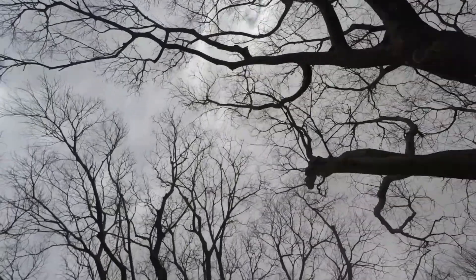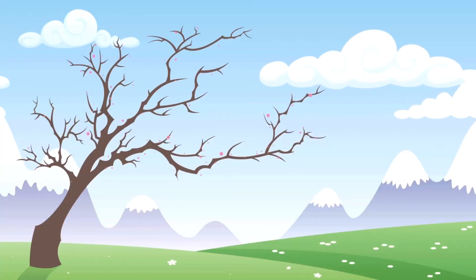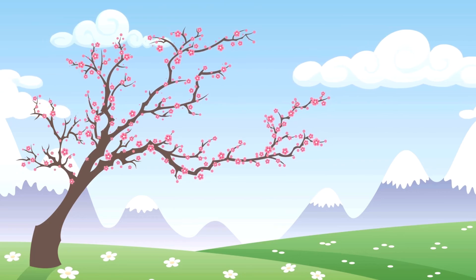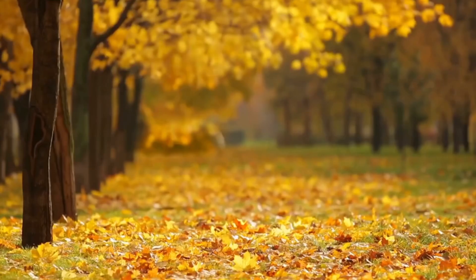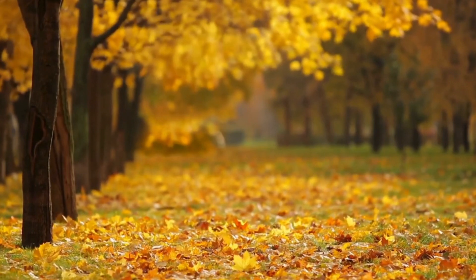Thanks to the energy from the leaves, trees can survive through winter until the sun starts to shine again in the spring. See if you can spot any leaves changing colour when you go out on an autumn walk.